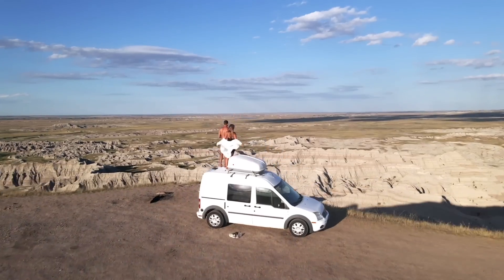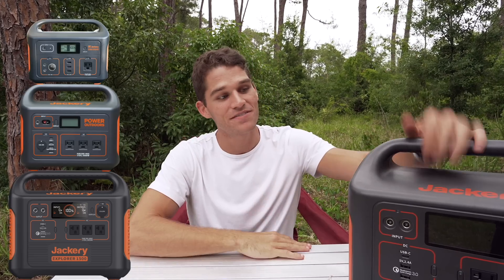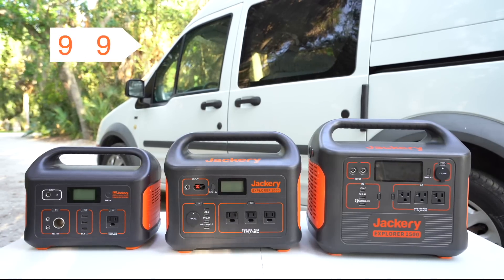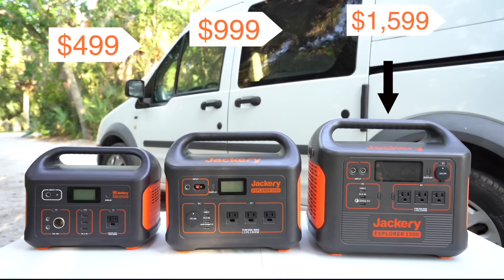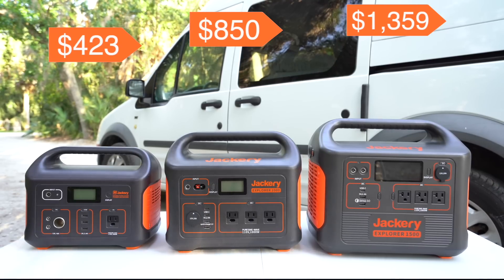Now let's go over the major differences between the 500, 1000, and 1500 watt portable power stations. The first major difference is price: the 500 is $500, the 1000 is $1,000, and the 1500 is $1,600. Of course, with Jackery Explorer Week these prices are cut by 15%.